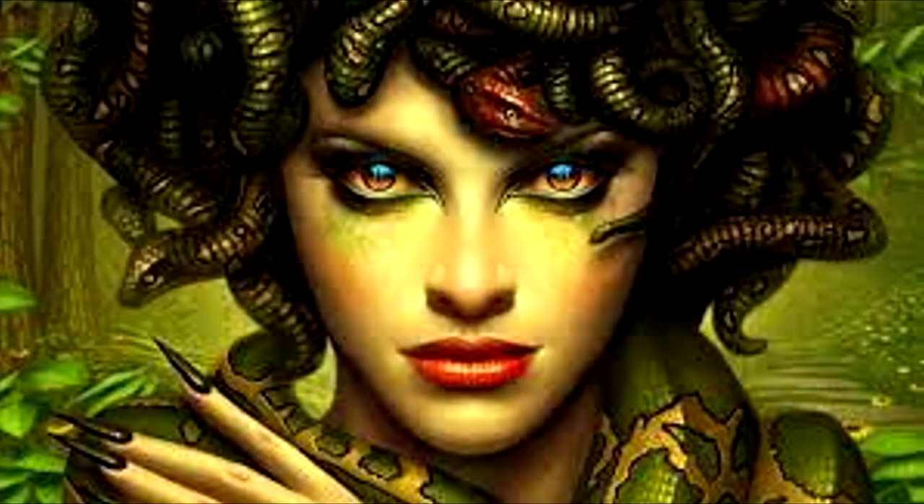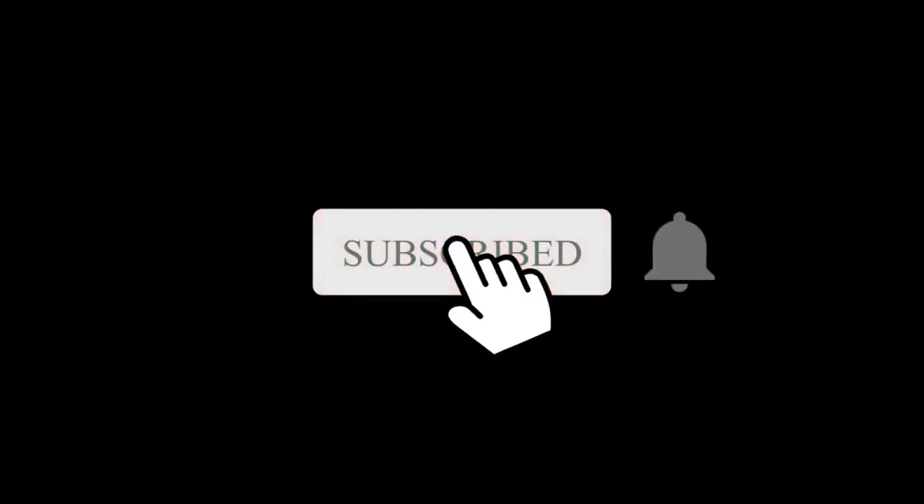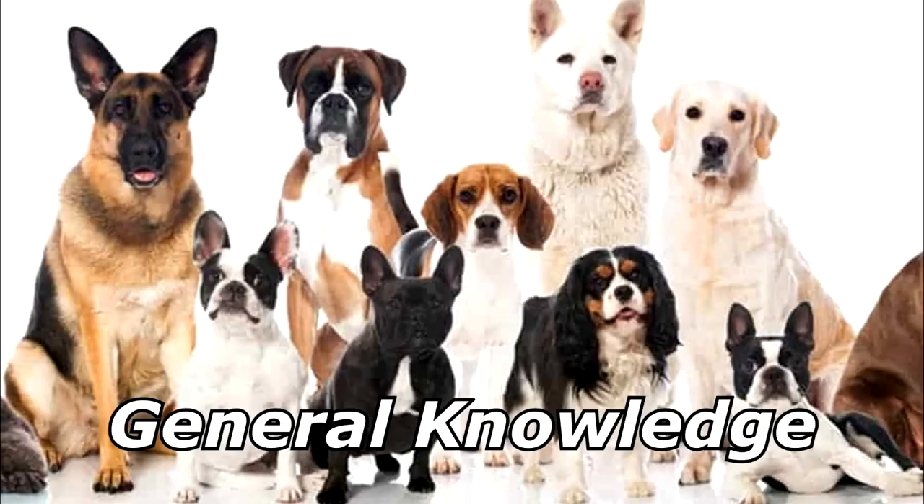If a Pomeranian looked Medusa in the eyes, it would become a pomegranate. Thanks for watching and subscribe for more bad jokes and general knowledge about dogs.